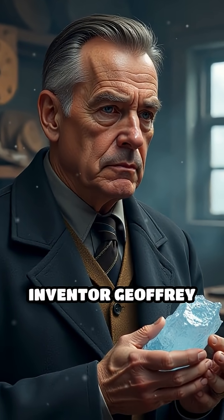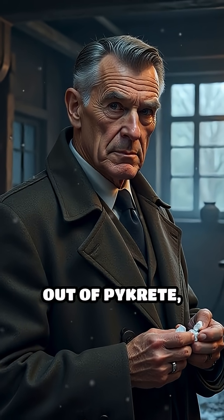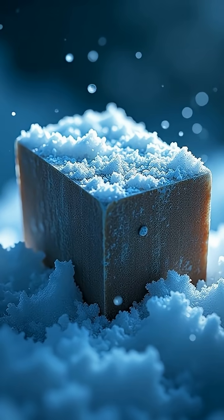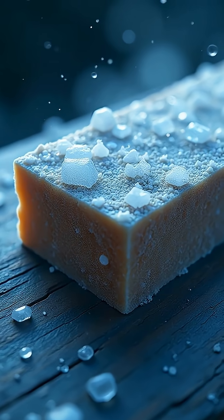So British inventor Geoffrey Pike proposed an audacious solution: build aircraft carriers out of Pycrete, a frozen mixture of water and wood pulp. Pycrete was surprisingly tough, slow to melt, and could even withstand bullets and torpedoes better than steel.